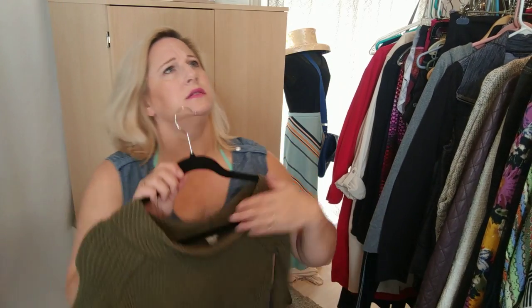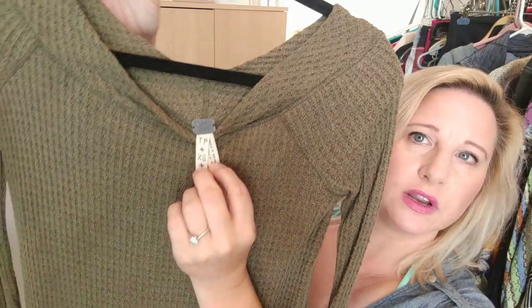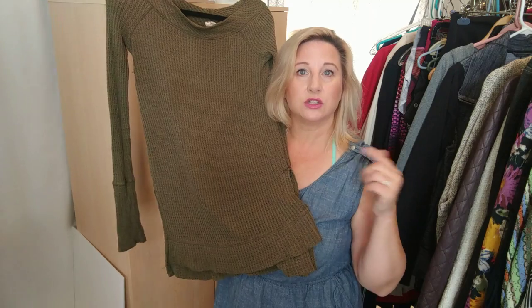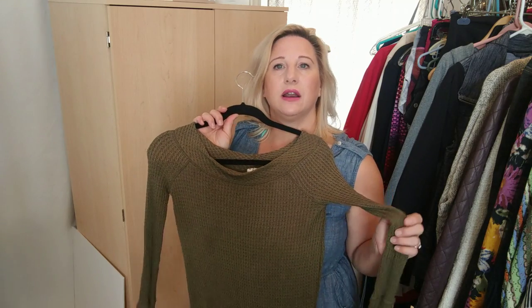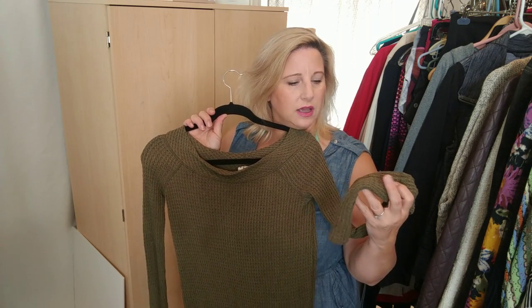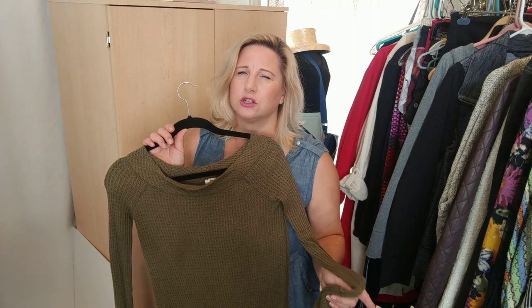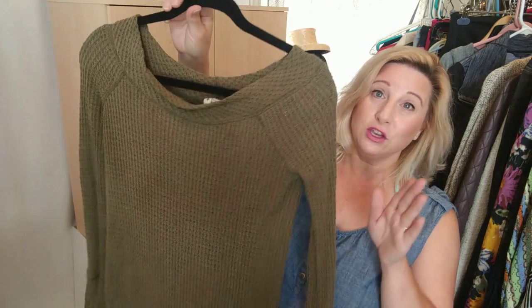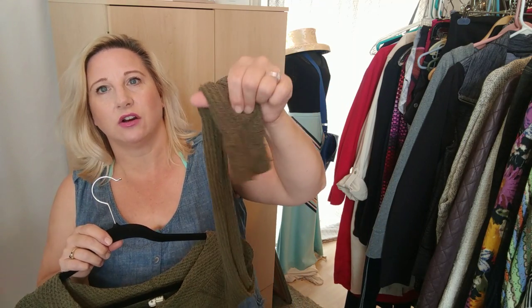I found this at a different shop. It's a Free People extra small thermal tunic. Right next to a Goodwill was a store called Second Chances, and outside they had a sign saying all clothes were three dollars. I bought three clothing items and a pair of shoes and she charged me $9.50 total — so the shoes were only fifty cents. This is just a long tunic with nothing special about the sleeves.